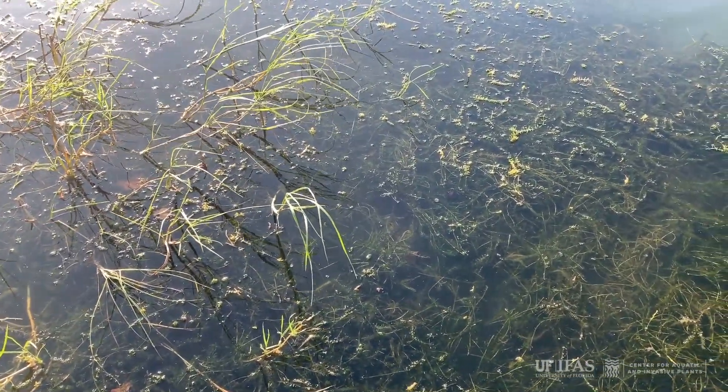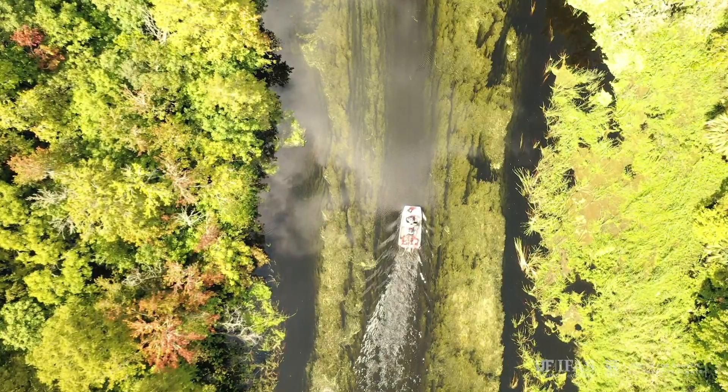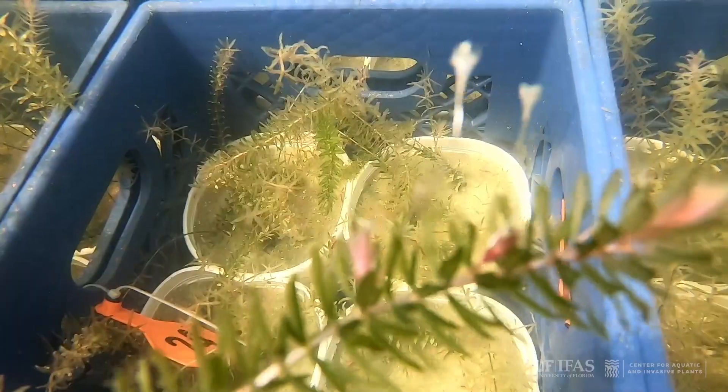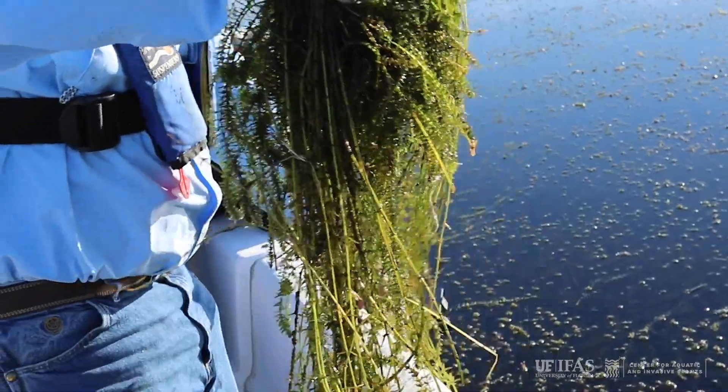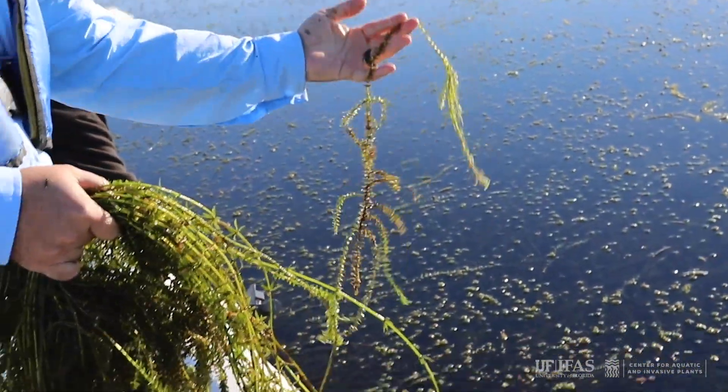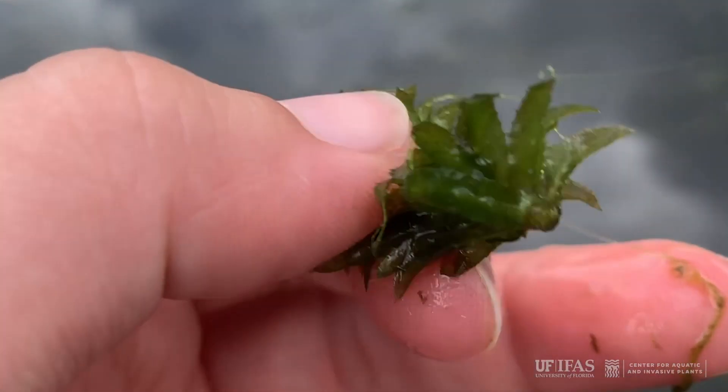Hydrilla may be found in all types of water bodies throughout the state. This plant grows either rooted or as fragments drifting in the water. Its stems are slender, branched, and up to 25 feet long.